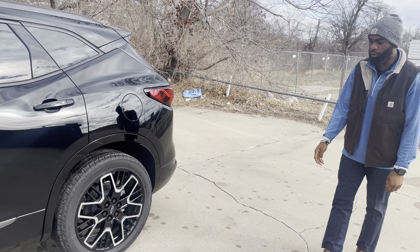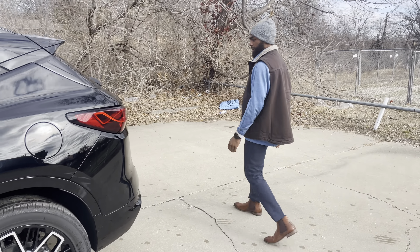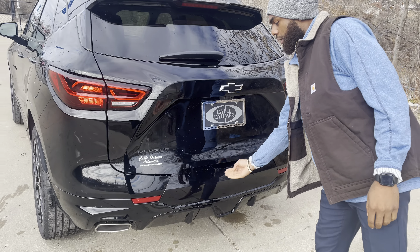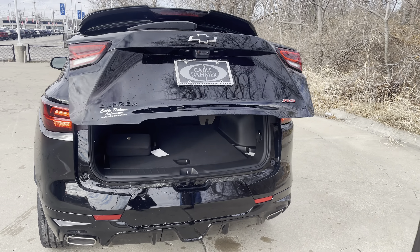This one does come with keyless entry on all four doors. Taking a look in the back, you have the new redesigned taillights — actually a very aggressive look — and a backup camera on the back.